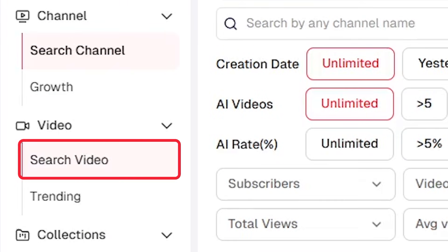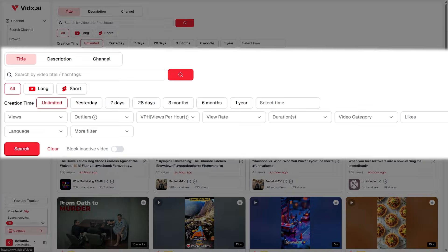Now let's get into the best part: video level analysis. You can search videos by keyword, category, performance metrics, or any time range you choose. Each result comes tagged with rich data — total views, viral index, views per hour, engagement rate, play rate, and even whether the video is AI-generated or not.